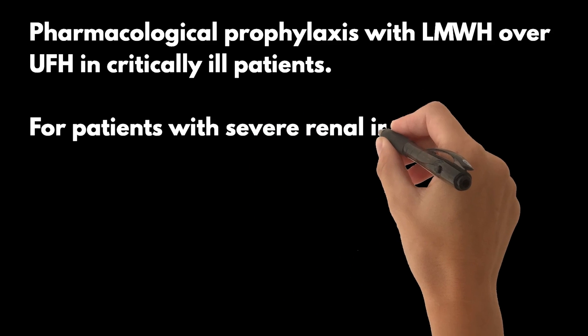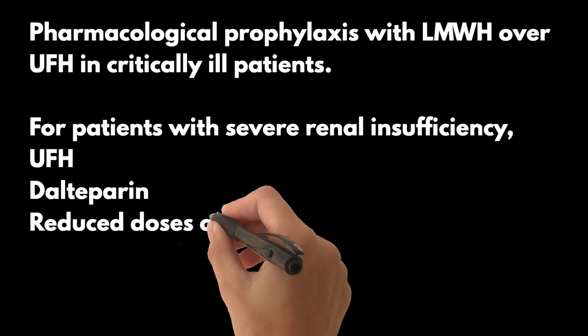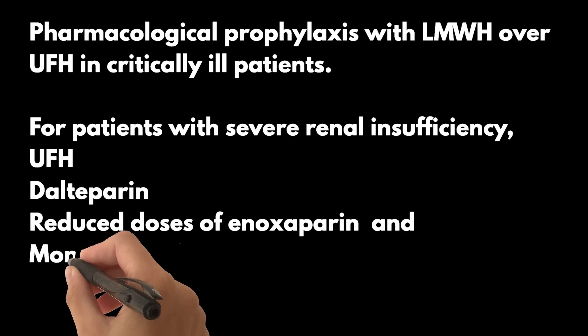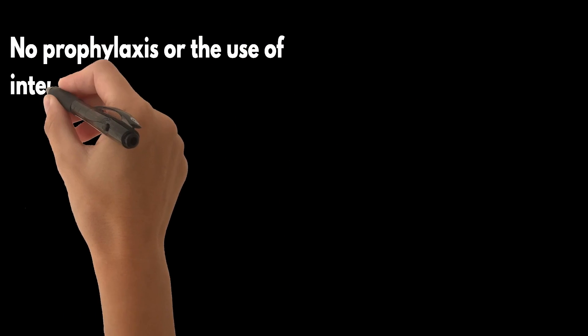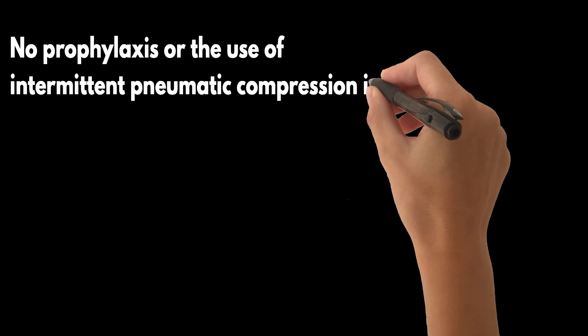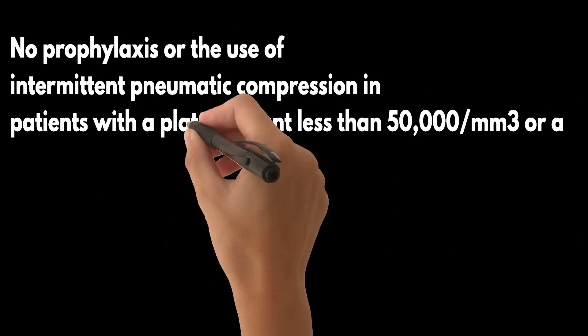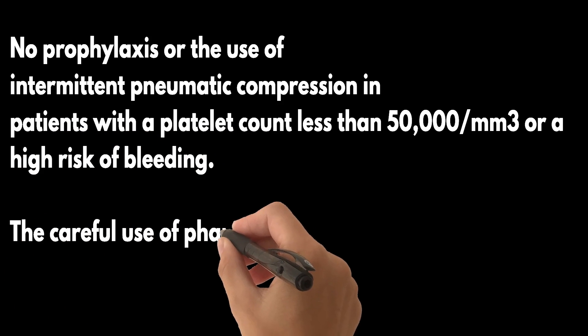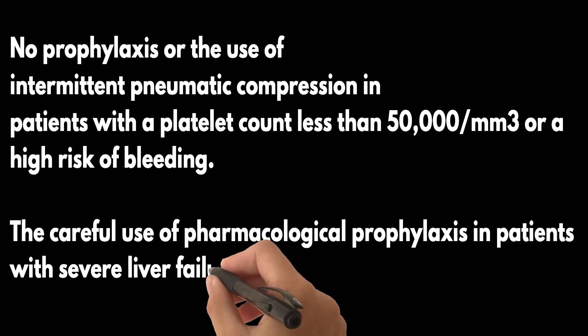The European and American guidelines recommend pharmacological prophylaxis with LMWH over UFH in critically ill patients. For patients with severe renal insufficiency, the guidelines suggest the use of UFH, dalteparin, or reduced doses of enoxaparin and monitoring of anti-Xa activity. The guidelines also suggest no prophylaxis or intermittent pneumatic compression in patients with a platelet count less than 50,000 per mm³ or a high risk of bleeding, and careful use in severe liver failure.